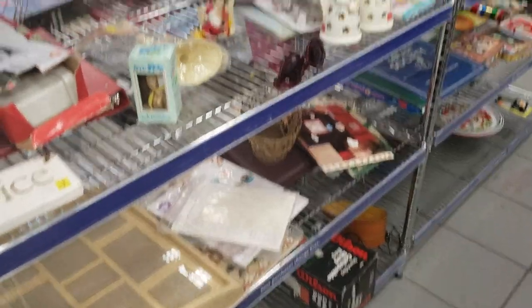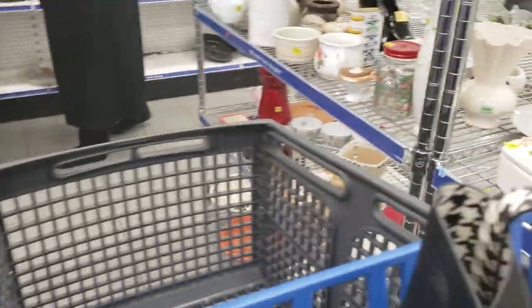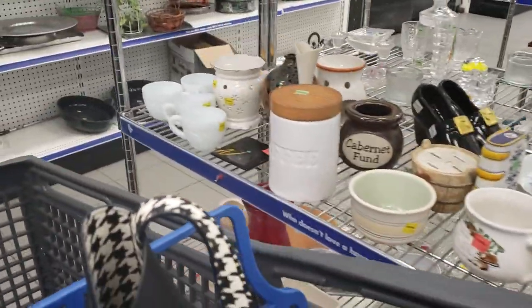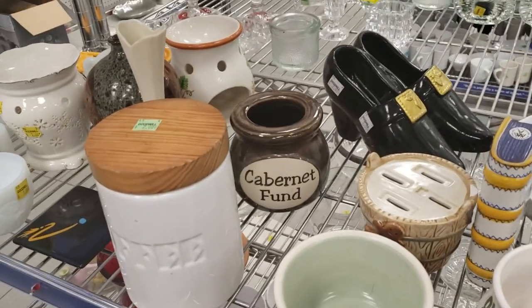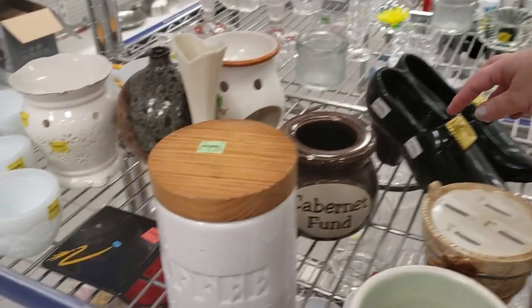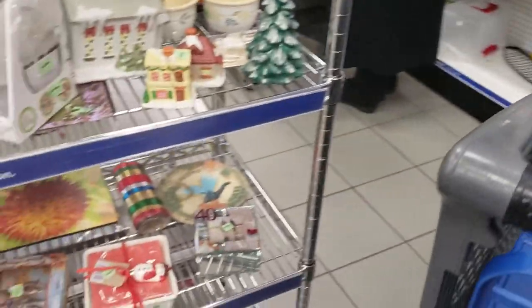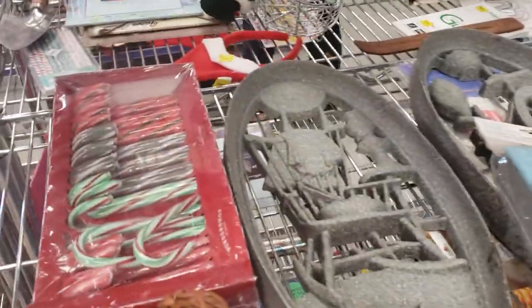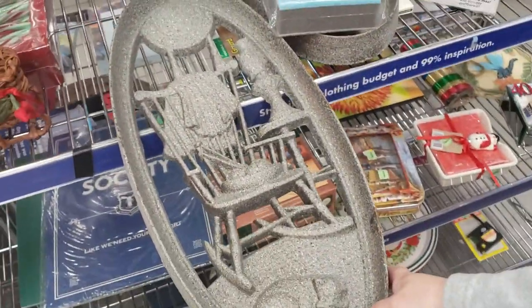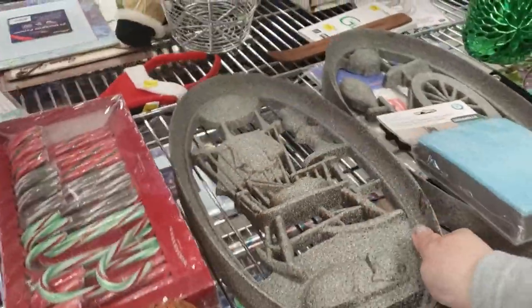These are really cute. I think those black shoes — did we see them here last time or did we just see those in a different store? If you guys remember, let me know. $2 — it's very light. I thought it was going to be really heavy.